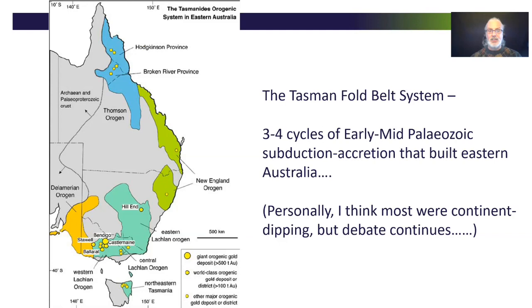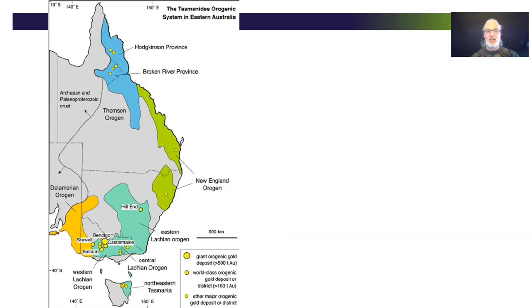Victorian gold sits within the Tasman fold belt system, the bedrock that forms most of eastern Australia. This bedrock was converted into continental crust during three to four cycles of subduction accretion spanning the early to mid Paleozoic. It started off in the Cambrian with a continent-dipping subduction system that created, among other things, the Stavely Arc and the Dundas Trough of western Tasmania, and then evolved into the Ordovician Macquarie Arc system further east, which eventually migrated and grew eastward, and that in turn evolved into the New England system, which still continues today offshore in New Zealand and Vanuatu.